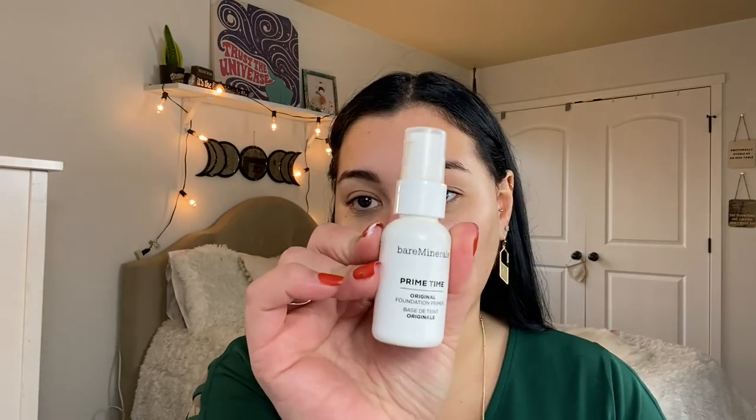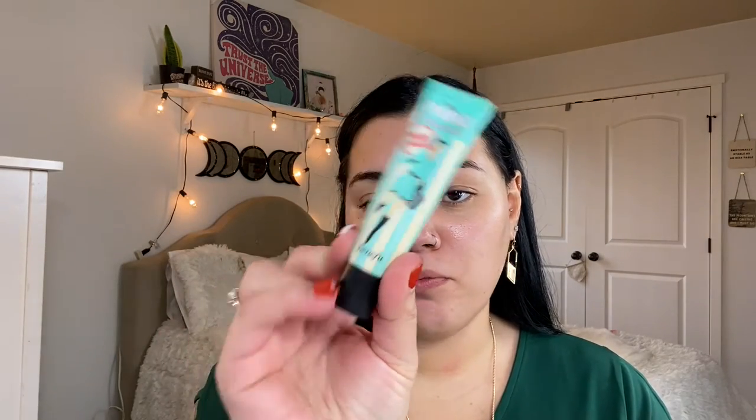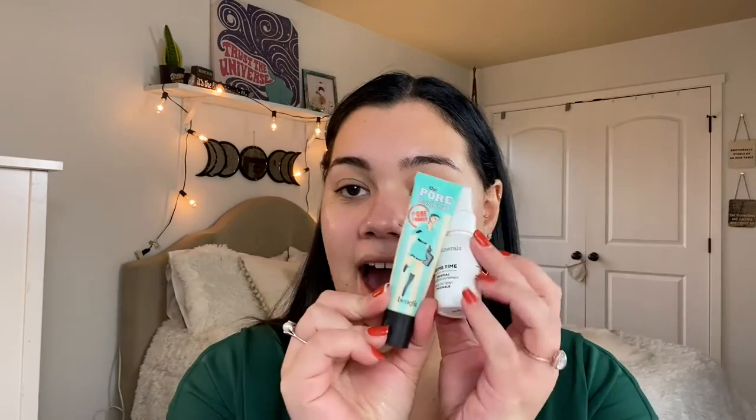Next we're going to prime our face before we apply the foundation. I'm going to be using the Bare Minerals Primetime Foundation Primer and also the Porefessional Primer by Benefit. I always, always use two primers. I don't know why, but I feel like it gives the extra-ness I need for my pores. I really feel like it helps my foundation last longer throughout the day and leaves it a lot smoother, so when the foundation goes on it just magically glides on better.